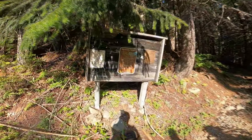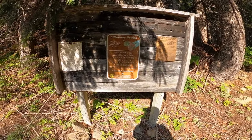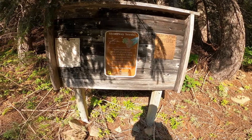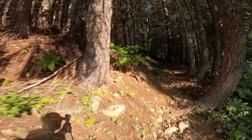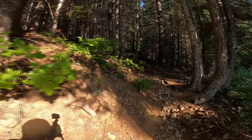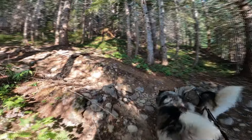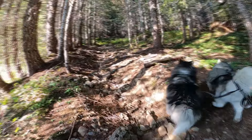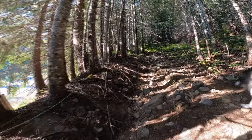Here's the trail sign. Alright, let's go boys. Come on. Oh, this is going to be a fun trail. I can tell already.